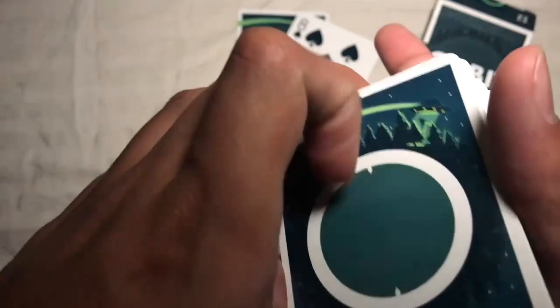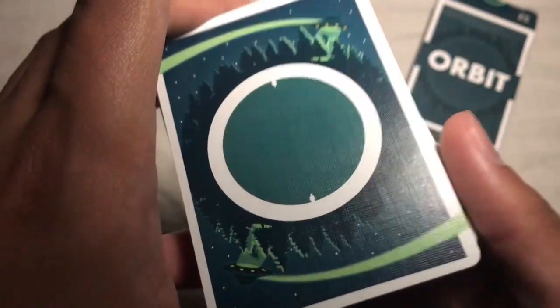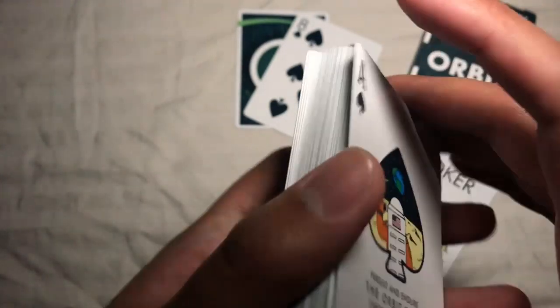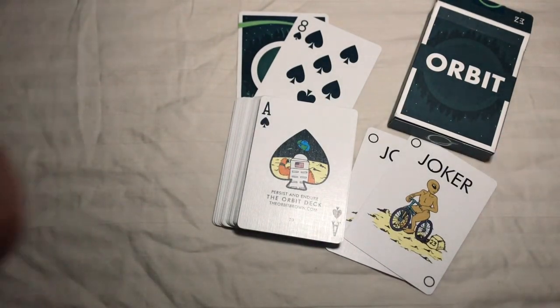One thing I also like is the simplicity of the back design — there's not a whole lot going on, but you do get those cool UFO shapes flying over the trees and a circle in the back. These remind me a lot of the Cherry Casinos, which are one of my favorite decks. These are printed on premium stock versus the casino B stock, but yeah, minor differences — I totally dig this deck.